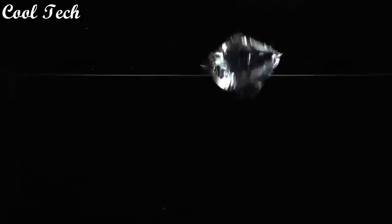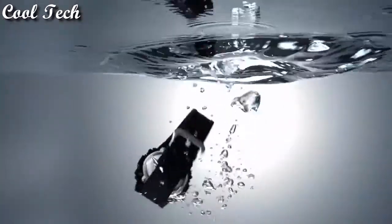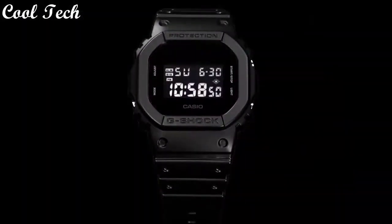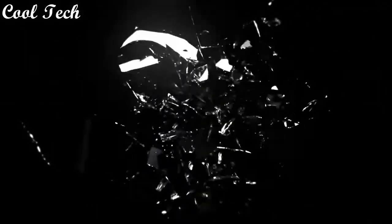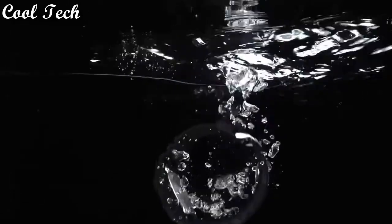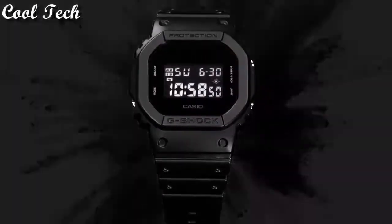Item shape round, display type digital, glass crystal, case material resin, band material plastic, special feature made, movement quartz, water resistance depth 200 meters.